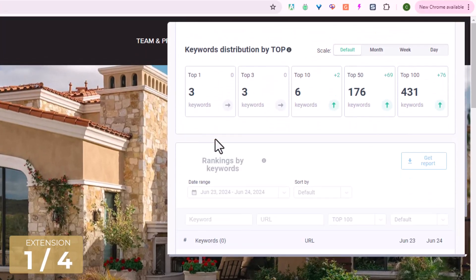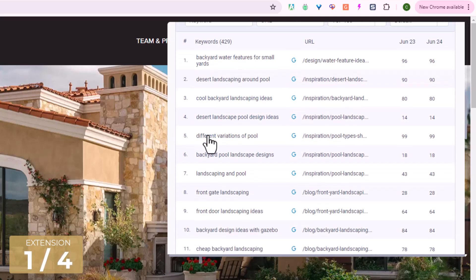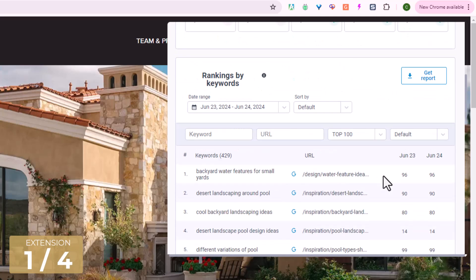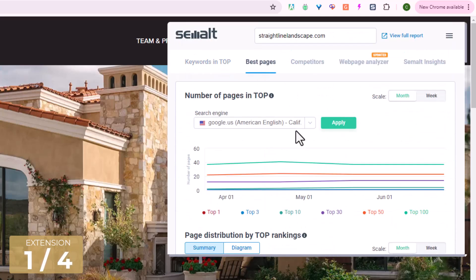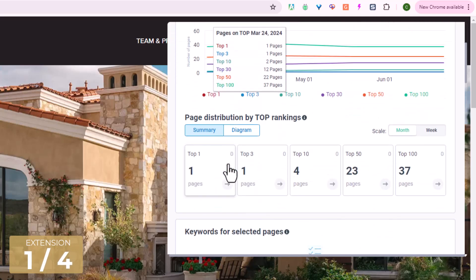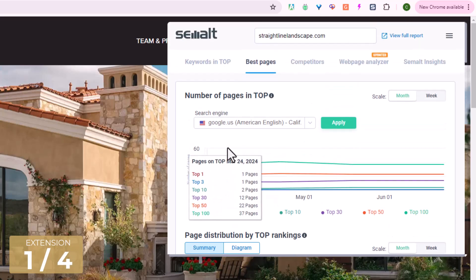First you're going to immediately be able to see how many keywords this website is ranking for, along with a list of the actual keywords that it's ranking for and its positions. You'll also be able to take a look at its top performing pages so you can get an idea of which pages are actually performing the best for them.